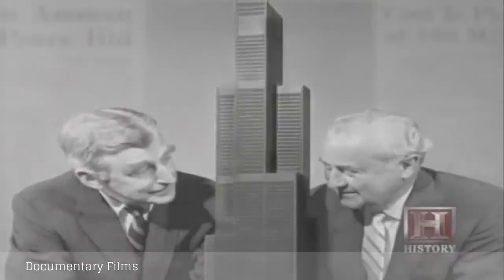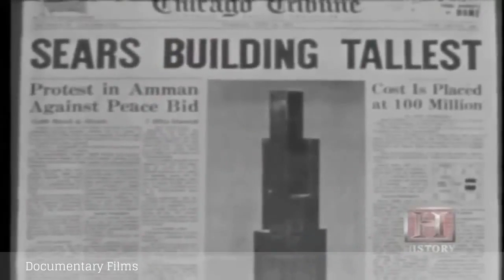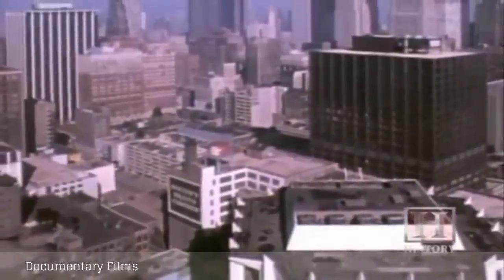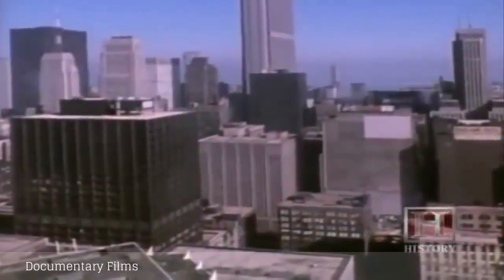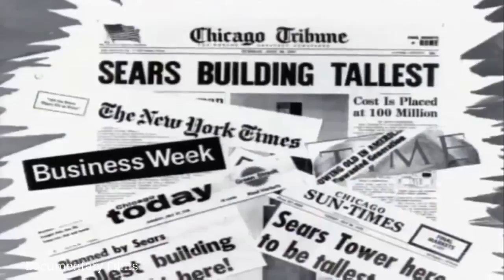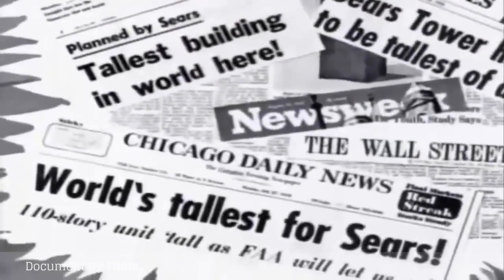Just a few weeks later, on July 27, 1970, Sears management publicly unveiled the model for the Sears Tower — a building that would reach 1,450 feet into the sky. The public was pretty excited, especially because Chicago was one up on New York. Chicago was the birthplace of the skyscraper and always prided itself on its tall buildings, and that title had been stolen by New York. The World Trade Center buildings were currently under construction in New York, designed to be the tallest in the world — and now the competition was on. Chicago was poised to bring the title home.